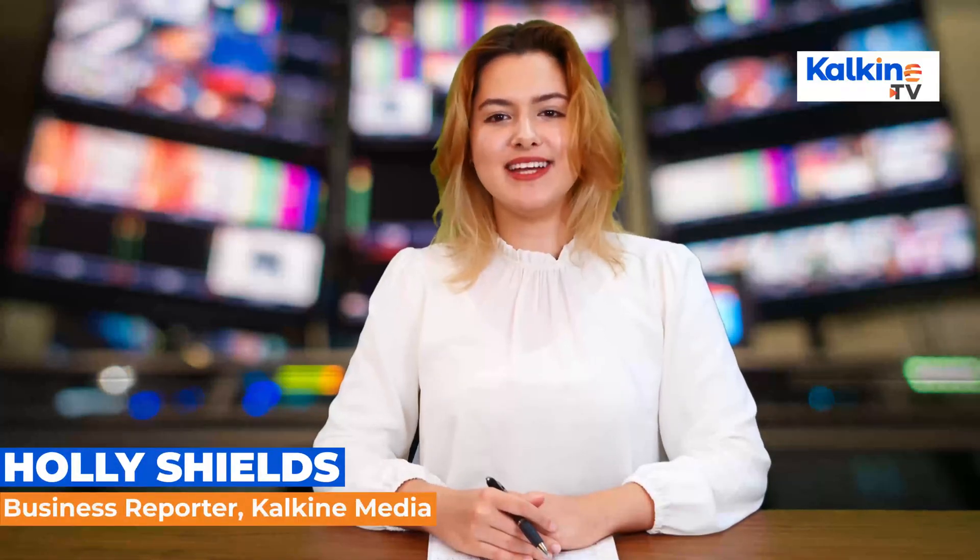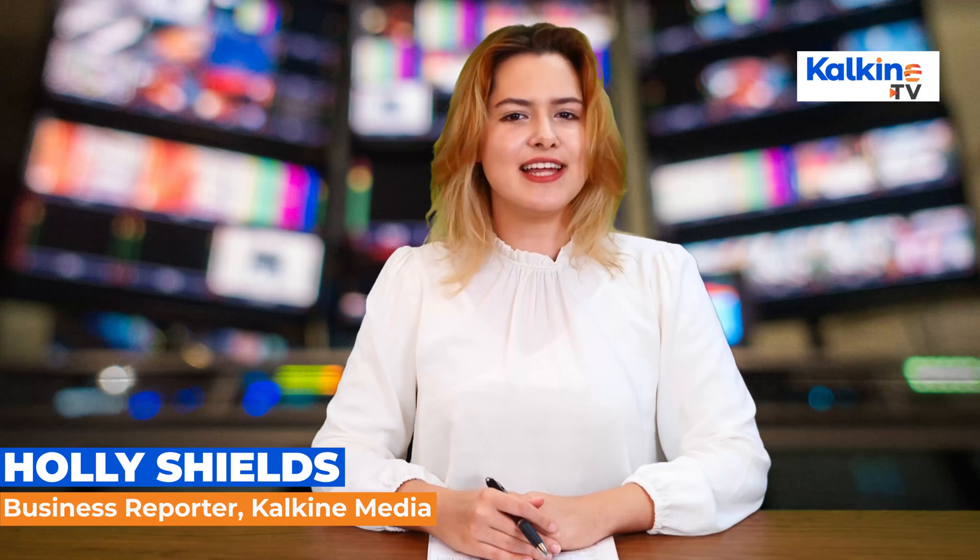Holly Shields here for Kalkine Media. Thanks for tuning in. Let's talk medtech. What is medtech?